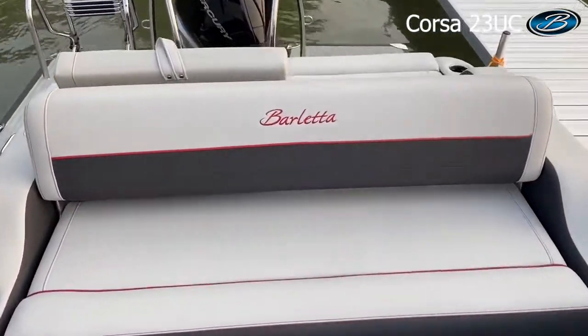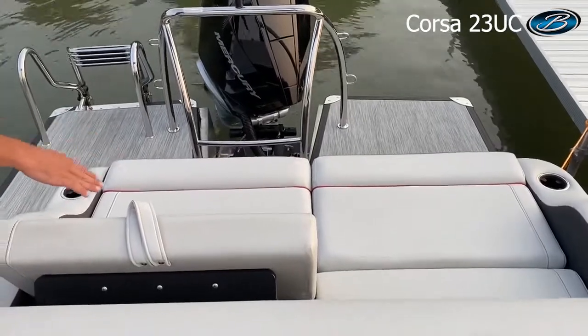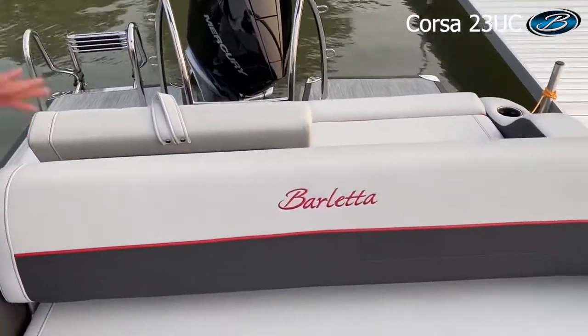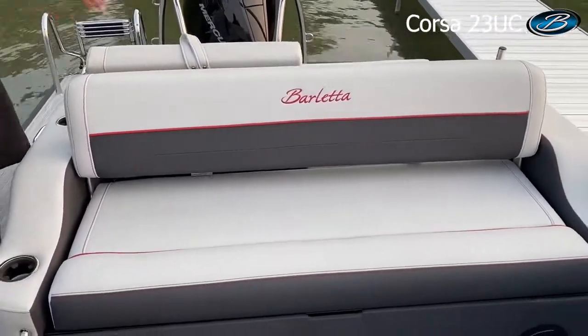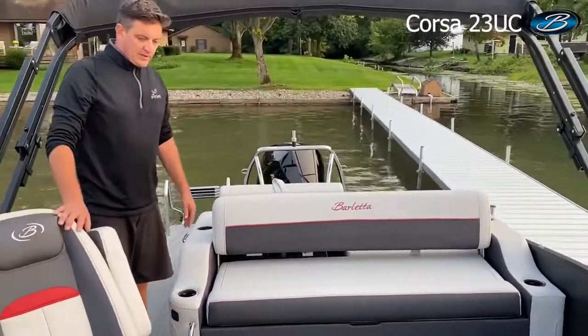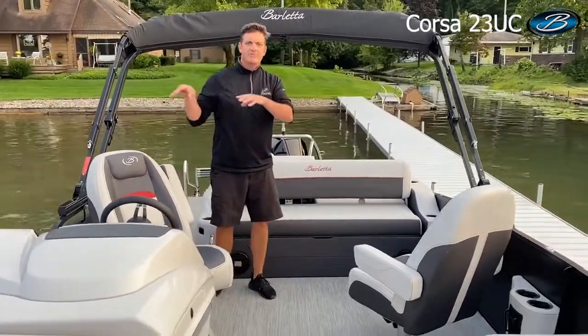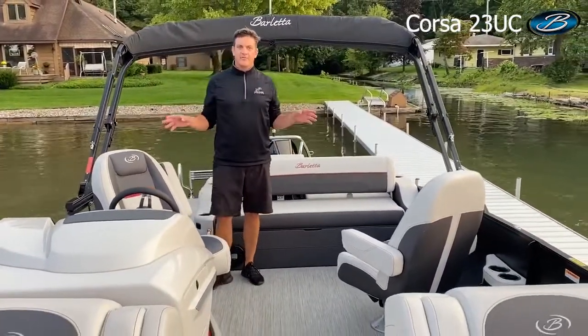And I can flip that back into the original forward-facing position and use it in conjunction with a rear-facing seat. So I can have three or four forward facing as well as three or four aft facing on the same ultra lounge. You can see we've packed a lot of great seating, a lot of functionality, and a lot of conversation pits into a 23-foot boat.